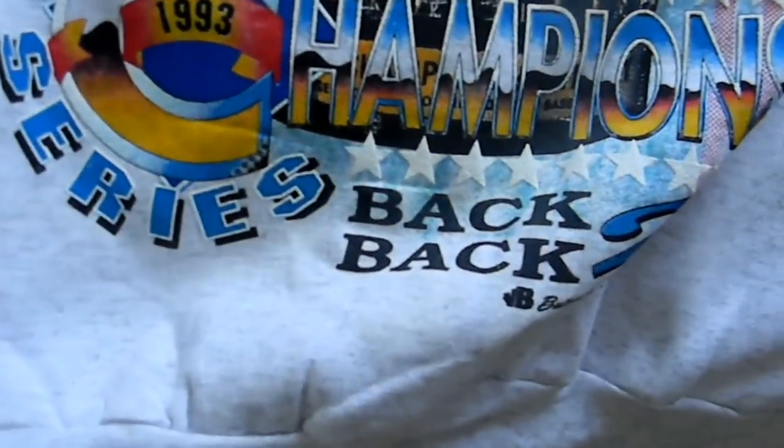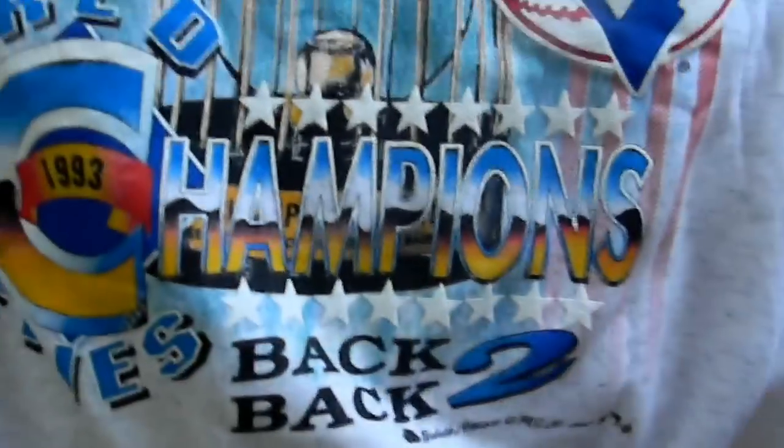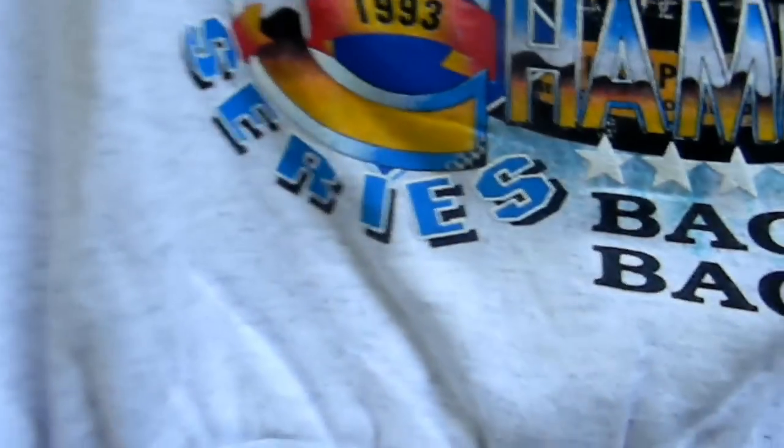Dead stock. 1993 Blue Jays crew neck. This texture is the best texture I've ever felt on a crew neck — I love it. It's a medium. It's still got the hologram from there and the tag. By Bulletin. Pristine, dude — this thing is money. I haven't seen one of these this good in a long time. 1993 Bulletin Athletic. Pristine, dude. This thing is money. I love it.